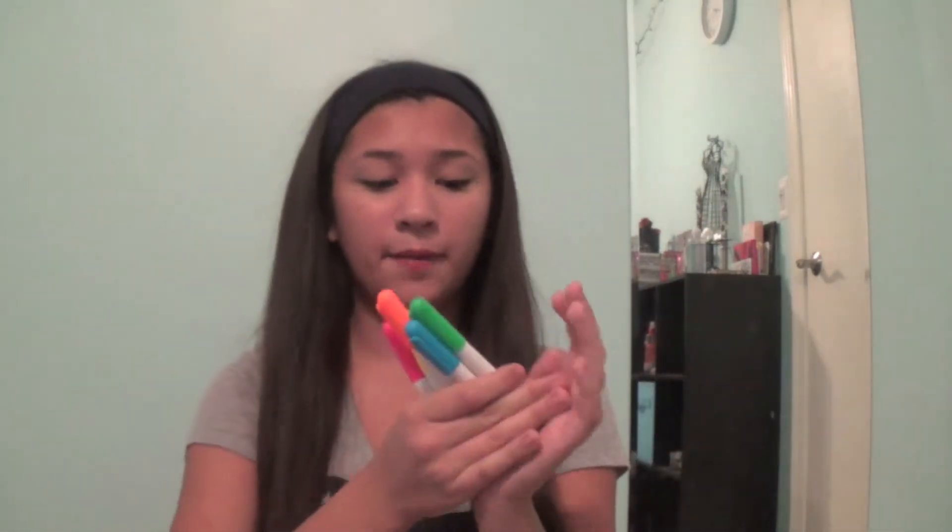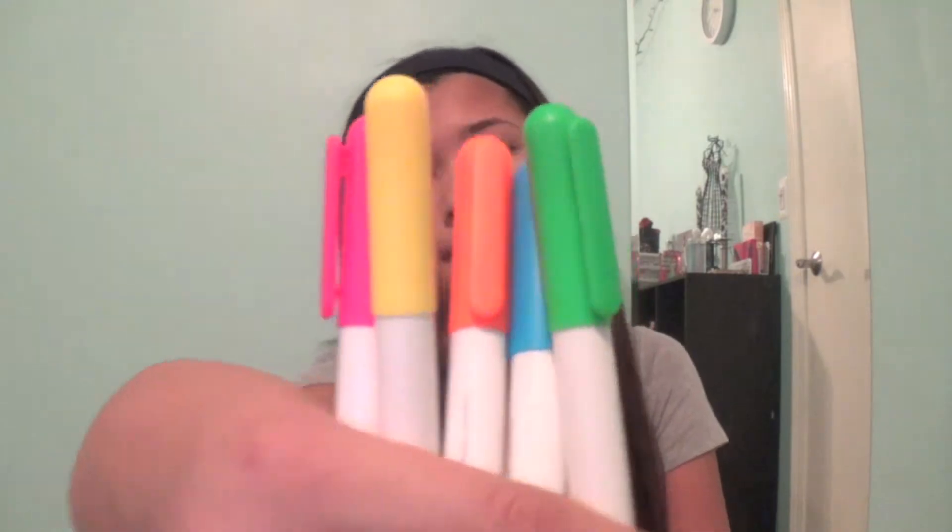Highlighters — these are by Up and Up. Last year I had the big thick kind, but those took up too much space in my pencil case, so this year I just got the mini ones.